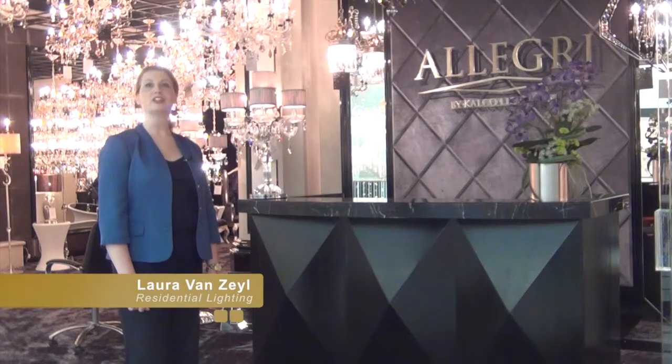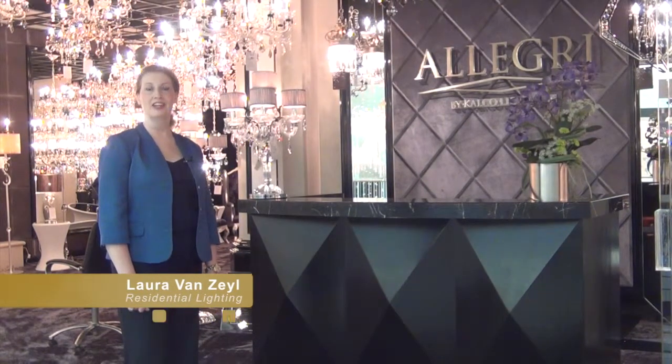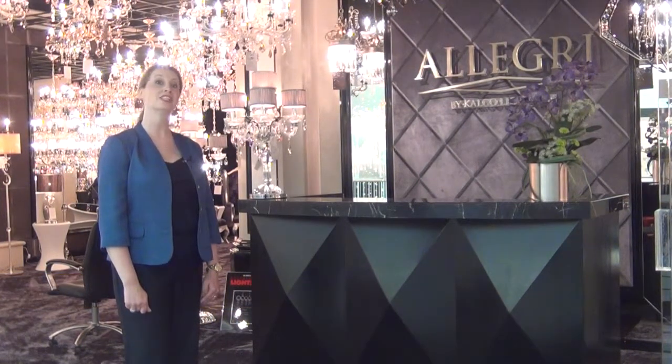At this Dallas market, Allegri showcased its attention to detail in some crystal looks that veered into contemporary territory. Welcome to the Allegri Showroom in Dallas, Texas. My name is Bob Ross, National Sales Manager.